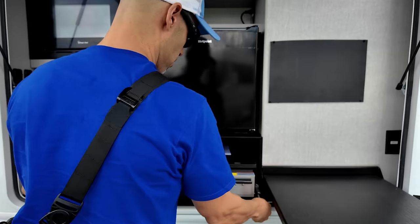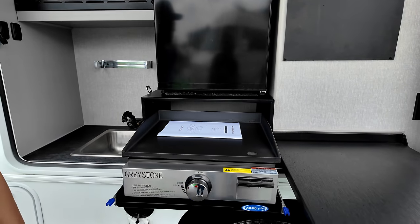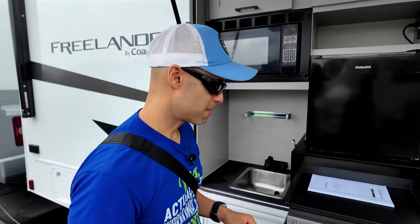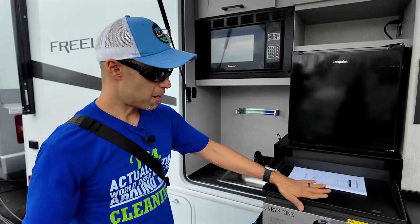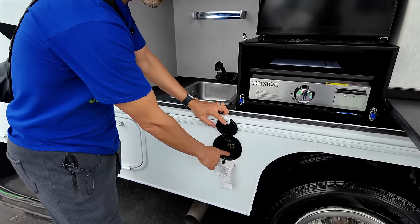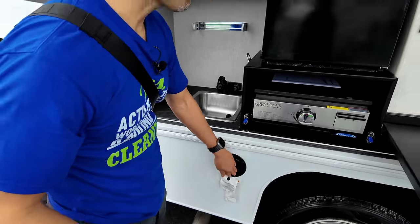You have a Greystone propane griddle out here, and right there, conveniently, your quick connect for propane — because this is a propane-fired coach.